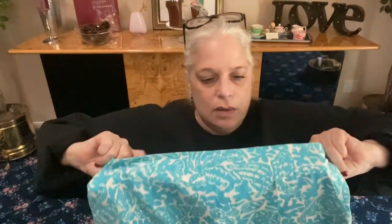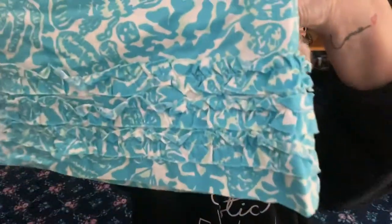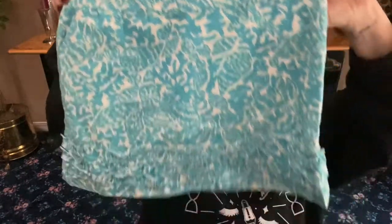Another skirt: Lily Pulitzer pink label, size zero — blue and white shells and sea-life print. Look at the frill at the bottom and the little slits. It has an extra button on the zipper. Back in the day they really did not want anyone getting into your clothes — lots of zippers, eye hooks, and double buttons.